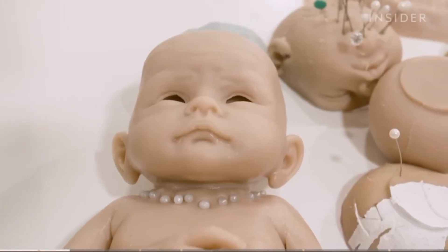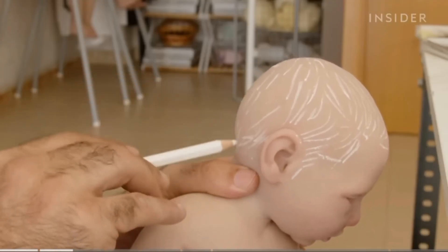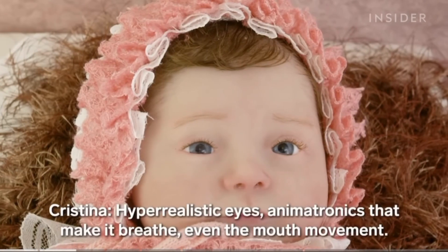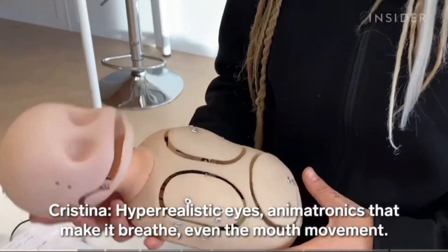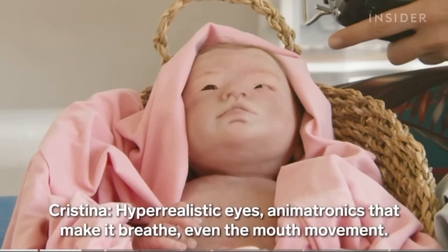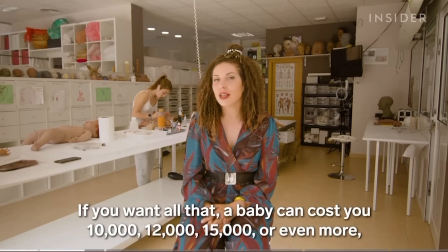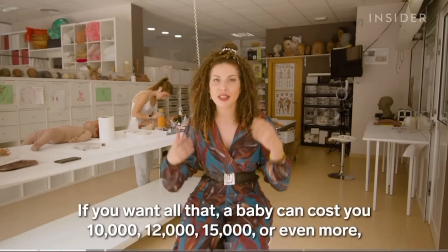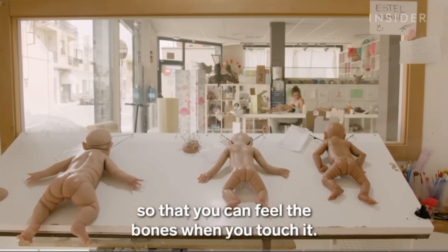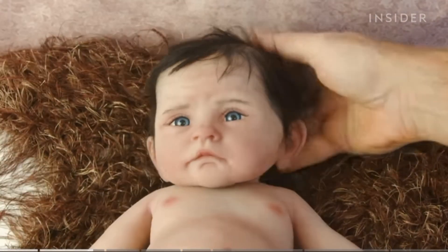The basic model for Babyclon's most popular line, newborns, starts at just under 2,000 euros, and adding more features can increase the price significantly. Reborn dolls and silicon dolls are eventually going to look so realistic — they're going to have hyper-realistic eyes, animatronics that can make them breathe and even have realistic mouth movement, costing up to 15,000 or even more if you want a lifelike skeleton inside that you can feel bones through.